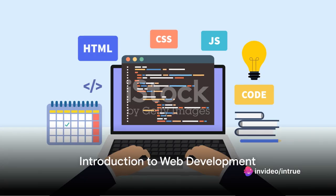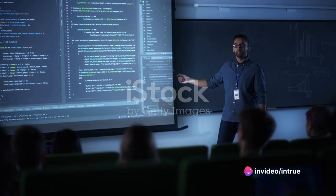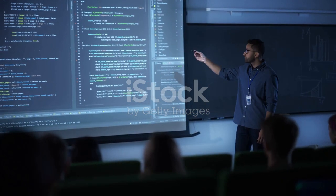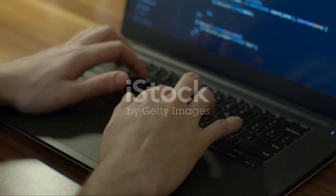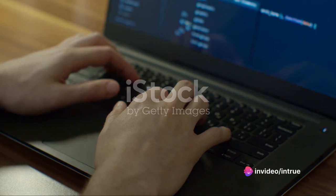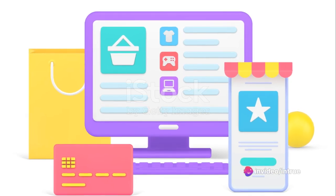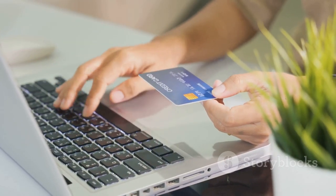Ever wondered how to become a web developer in a short span of time? In our increasingly digital world, the demand for web developers is skyrocketing. But what exactly is web development? It's the engine driving the sleek, interactive features of today's websites, turning raw code into user-friendly interfaces. It's a pivotal component of our digital interactions, from online shopping to social networking.